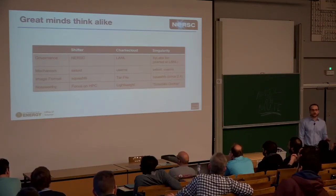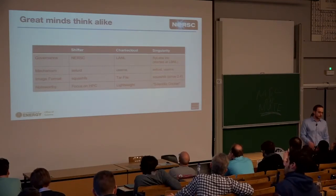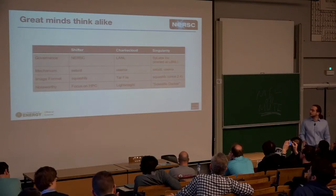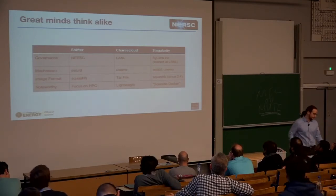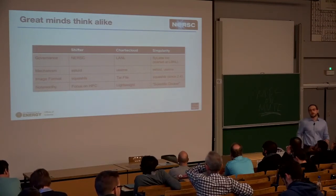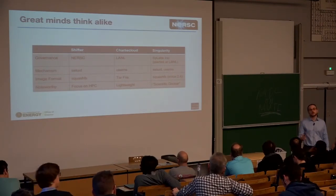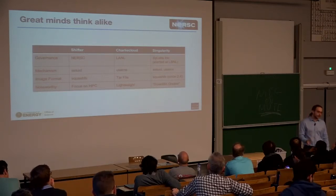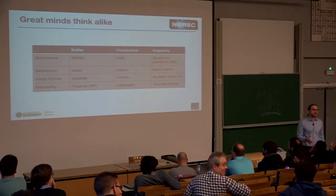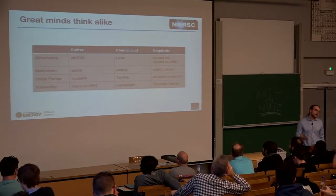The mechanisms these tools use to construct a container are: SetUID for Shifter; Charlie Cloud uses exclusively user namespaces because SetUID is considered a security risk; and Singularity uses a mix of both. Shifter and Charlie Cloud leverage Docker and Dockerfiles to build a Docker container, then pull it through the system, convert it to a native format better suited for massively parallel use, and then run it. Singularity works nearly the same way, except it can import Docker images but also has its own recipe format resembling RPM, to better satisfy scientific users.